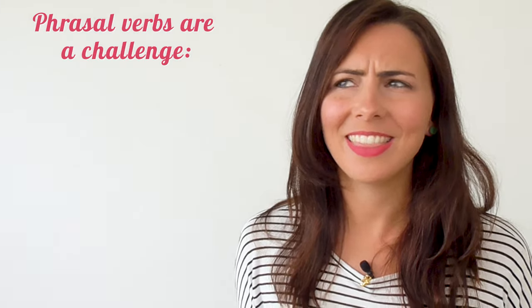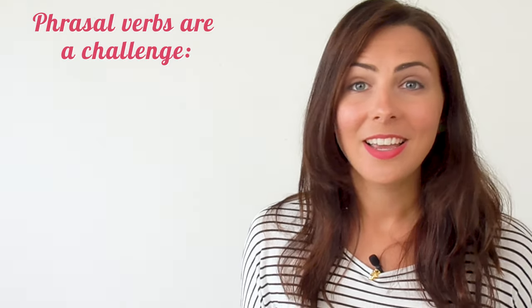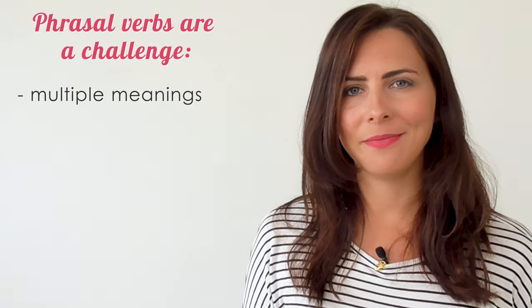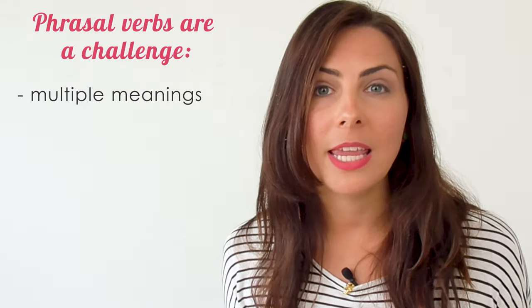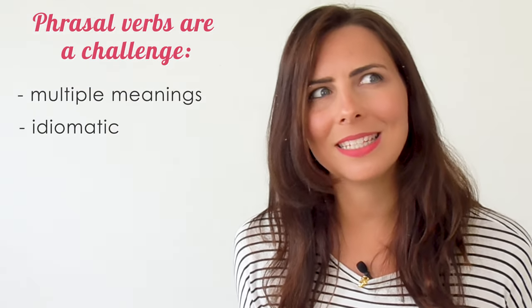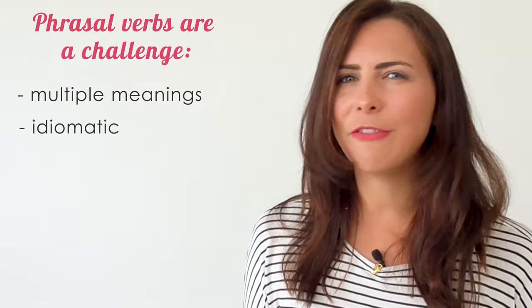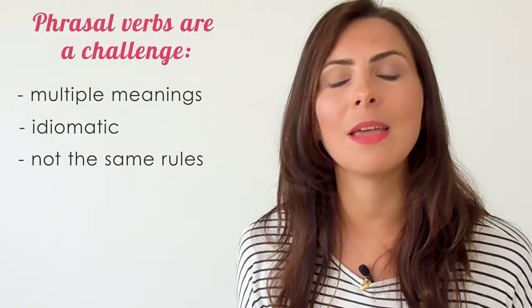Phrasal verbs are a challenge for you, aren't they? They're hard for English learners. Often, one phrasal verb has more than one meaning. They can often be idiomatic, so the meaning isn't obvious from the words, and not every phrasal verb follows the same rules.